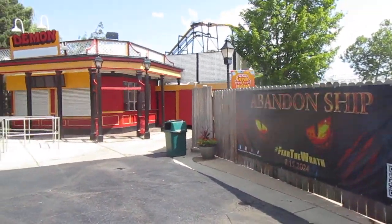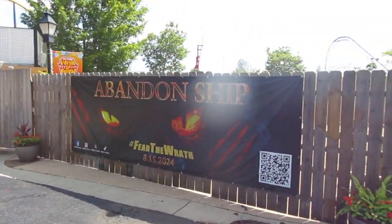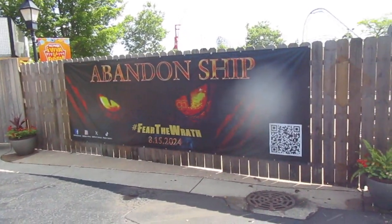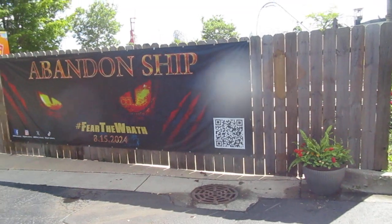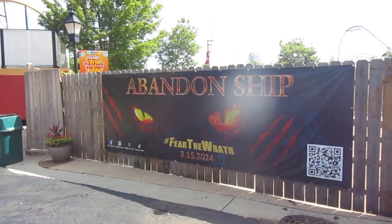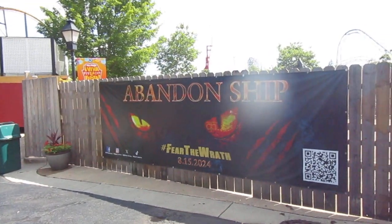So a few things going on. First of all, this fence is more back now than it was originally. It still has that thing in the demon's eye — that barcode. I can't remember what that thing is in the demon's eyes.